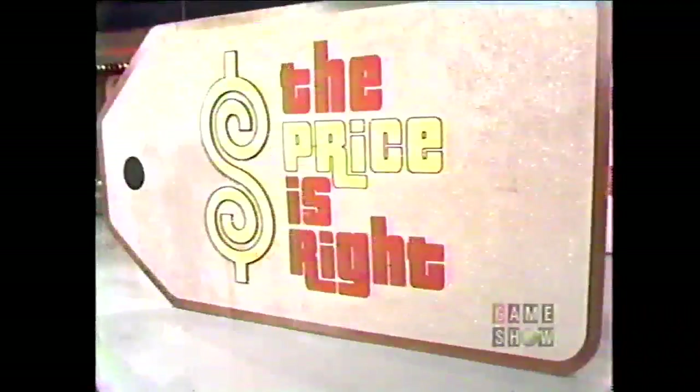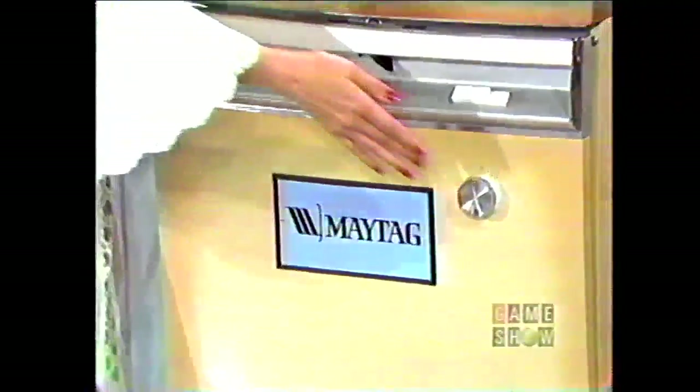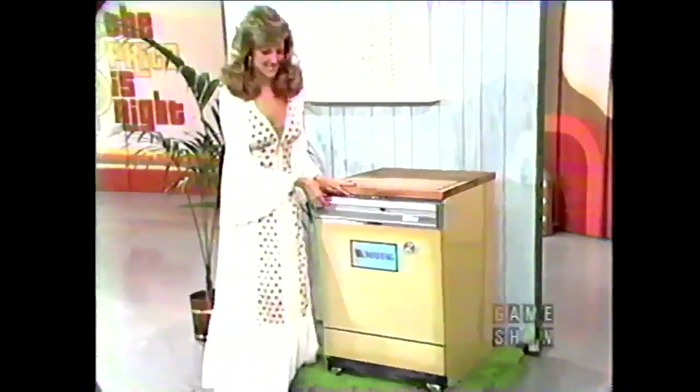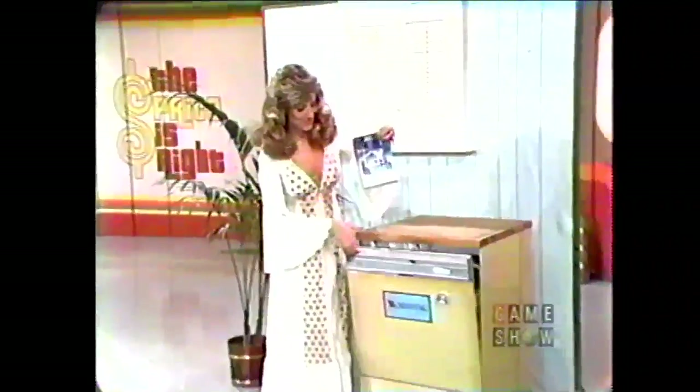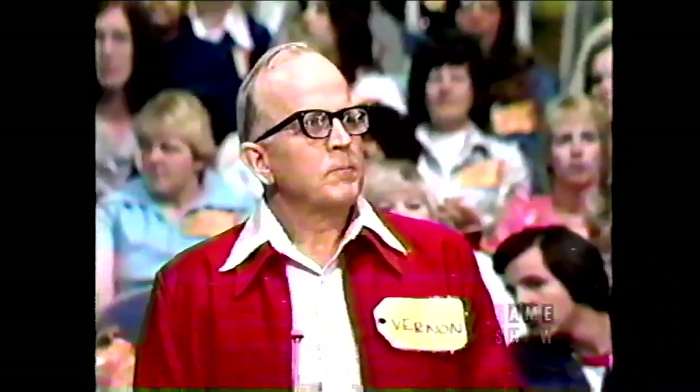Hi, Vernon. Welcome to Contestant's Row. Is there anything you'd like to say before we have a look at the next item up for bids? Wow. Well, you summed it up very nicely. This is the next item up for bids — it's the dishwasher! The dependable Maytag giant capacity dishwasher with a self-cleaning micro-mesh filter and three-level washing action — top, center, and bottom. Quiet operation from the Maytag Company.